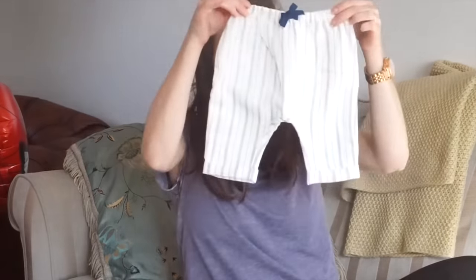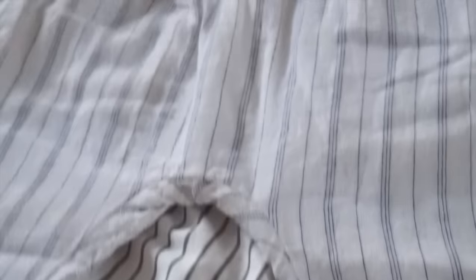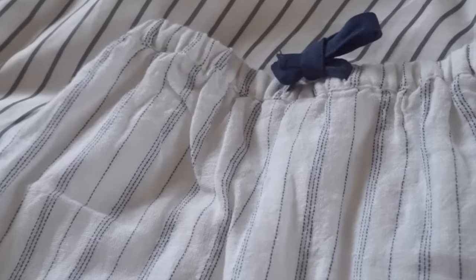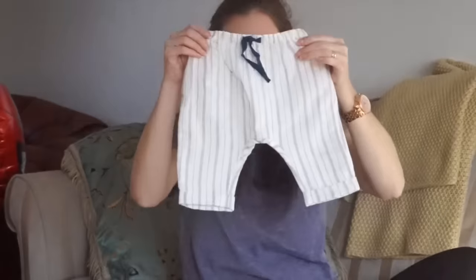And then I got these ones which are a cheesecloth material. They're cream with navy stripes and it's the same kind of style - more like normal trousers actually - with a navy tie at the front. The tie doesn't actually work, it's just for detail, for decoration. They're in one to three months and I just thought they would look so cute with a little white vest or like a cheesecloth shirt or something. It's gonna be like a little hippie baby.